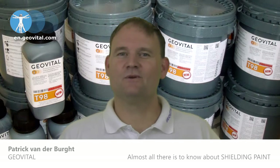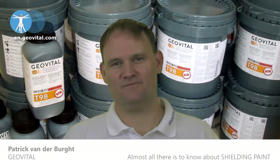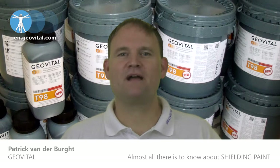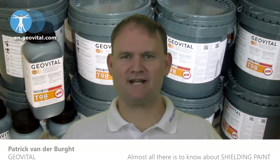And so we were very careful to make it as good as possible. T98 has a VOC — Volatile Organic Compounds — of 0.2, which is practically zero.